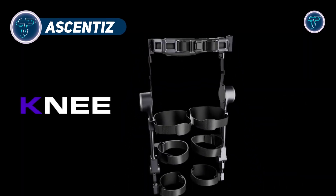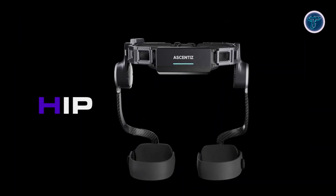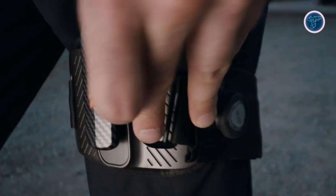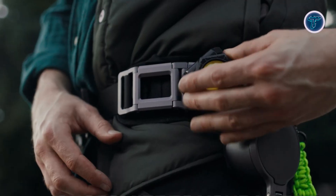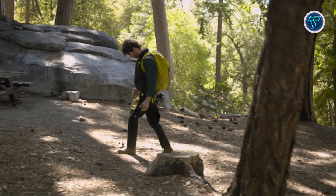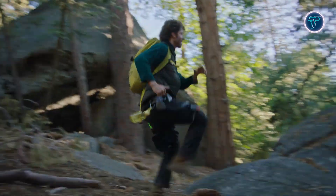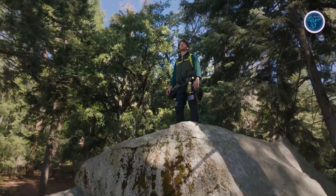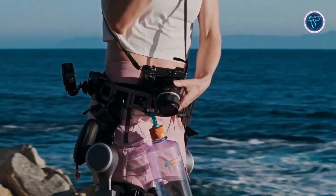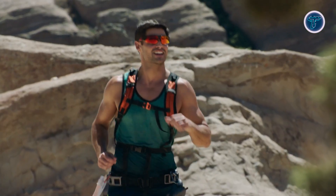The Ascentis Modular Exoskeleton is an innovative wearable device engineered to enhance human movement through adaptive and customisable support. Designed with modularity in mind, it features interchangeable hip (H1) and knee (K1) units that users can combine based on their activity, providing strength, endurance, and joint protection. Its AI motion engine detects motion patterns in just 0.2 seconds, adjusting assistance automatically to deliver smooth and natural movement. Built from aerospace-grade titanium alloy and carbon fiber, it combines durability with a lightweight structure weighing only 1.75 kilograms.